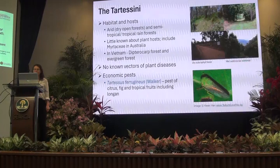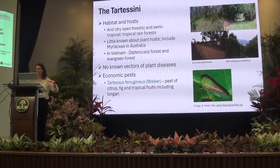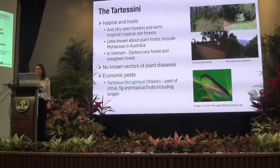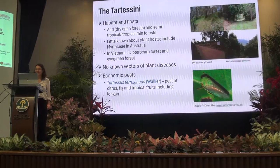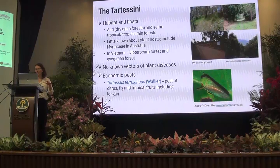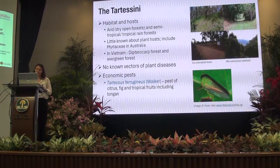As far as I know there are no known vectors of plant diseases in the tribe, but there is one species, Tartessis ferriginus, which is quite widespread in the Oriental region and Southeast Asia and also found in New Guinea. It's a pest of citrus, fig, and tropical fruits. There are actually five subspecies, so it would be very interesting to look at whether those subspecies actually represent distinct species.